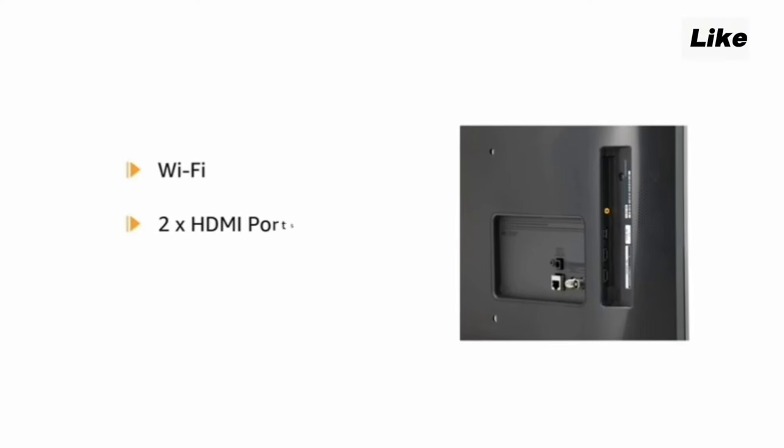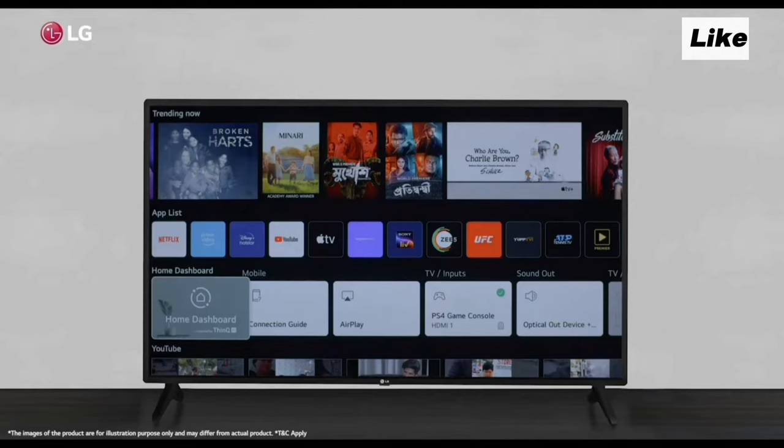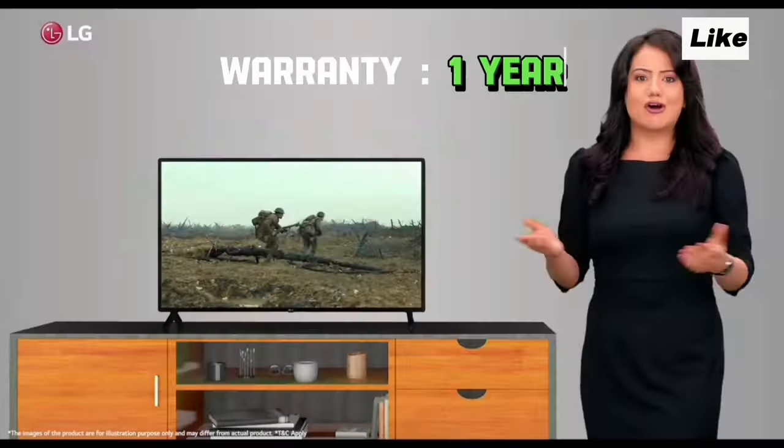The TV has the following ports: two HDMI ports, one USB port, Bluetooth, a headphone port, and an Ethernet port. The TV comes with a one-year warranty.